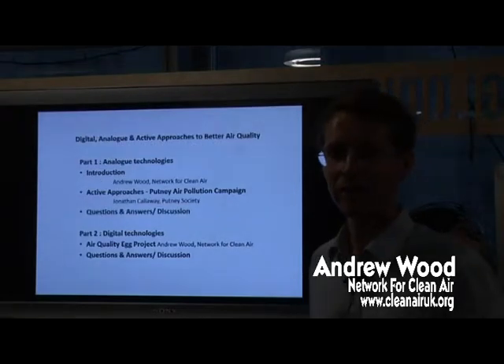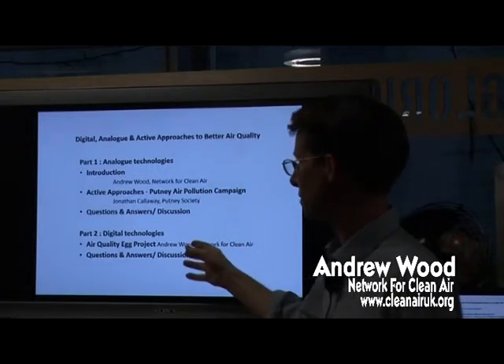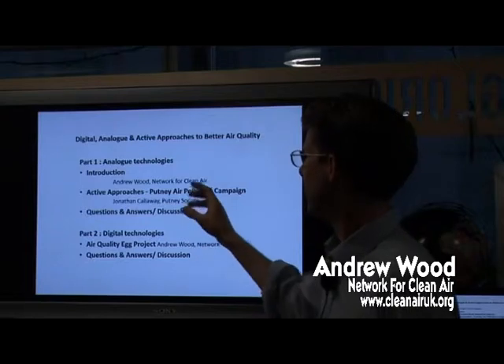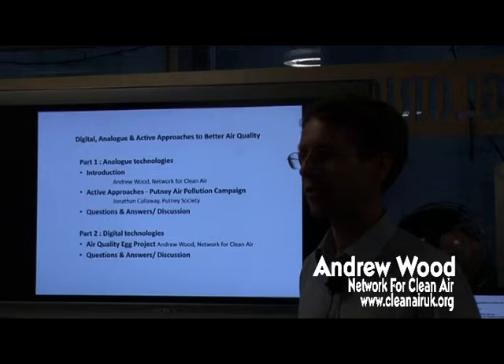So this is the structure of the talk this evening. The first part is going to be about analogue technologies, and then I'm going to talk about digital technologies — so that's the air quality egg, etc. And for analogue technologies, I'm going to mostly be talking about gas diffusion tubes.